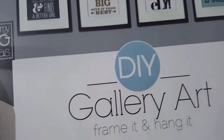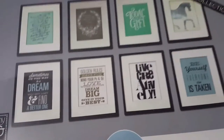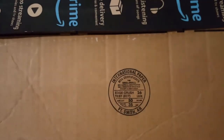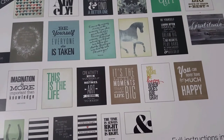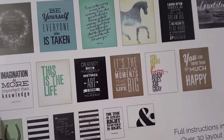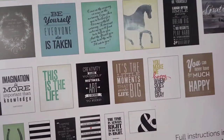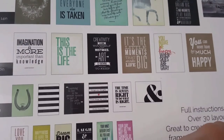I got this — this is Me and My Big Ideas DIY Gallery Art. There are 18 sheets in here and they're different sizes. Let me put my glasses on. There are 11 by 14, 8 by 10, 5 by 7, and then the little ones are 4 by 6. So they'll be fun to play with.